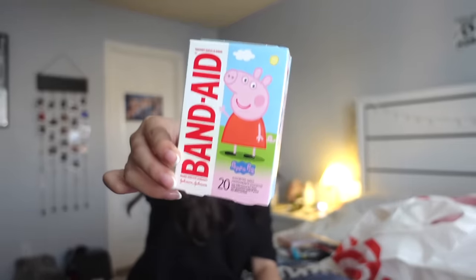Now we have all of my extra things. I have Advil — if it's the time of the month, or if I'm having a stomach ache, anything like that. Advil works best for me, so I got mini ones. Then I got band-aids. Was this necessary? Absolutely not. It was cute and you never know. I got Peppa Pig band-aids because Peppa Pig is her.